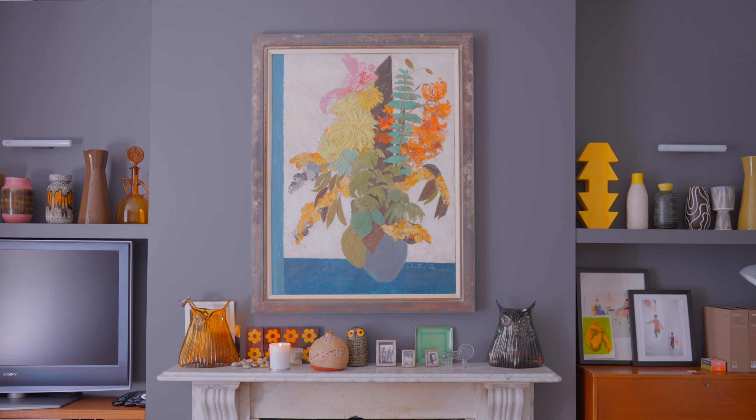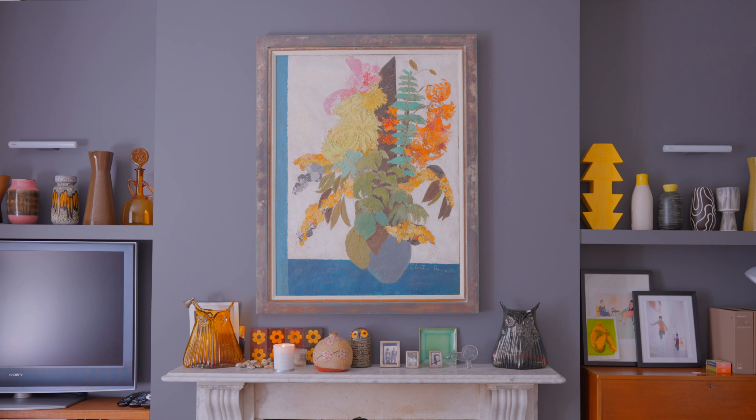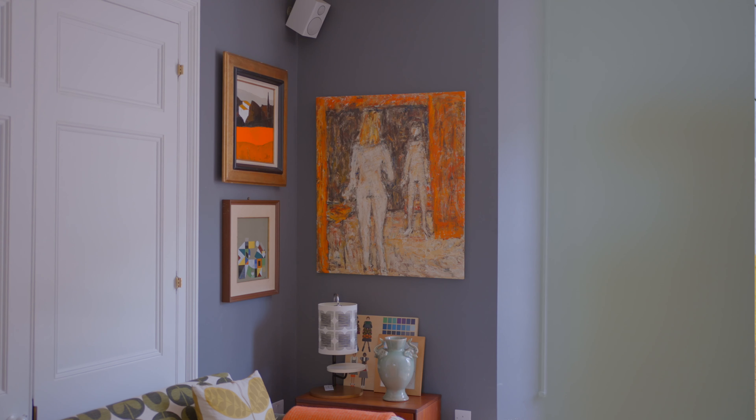I've always been interested in design and I was always creative as a child. When I was 16 I wanted to be an architect and then decided to be a textile designer.